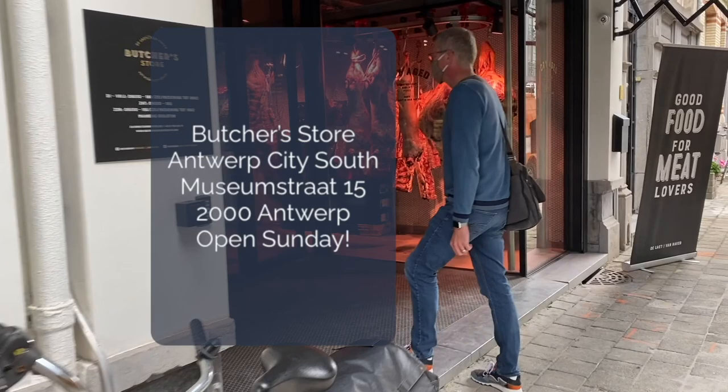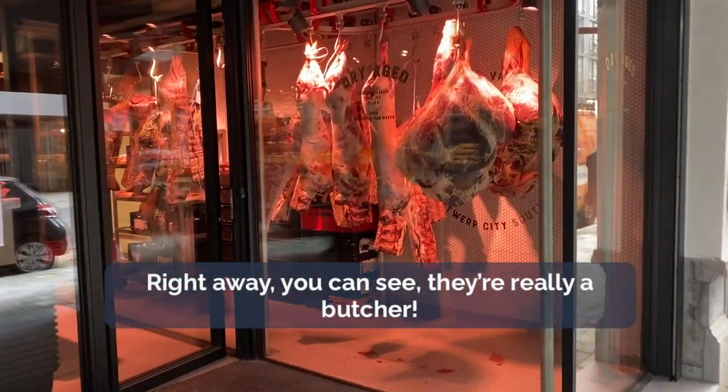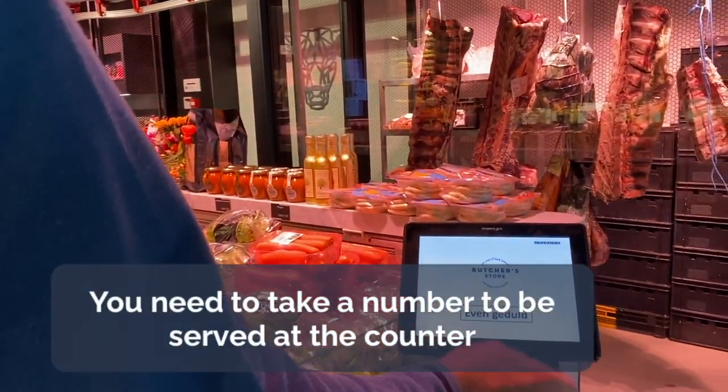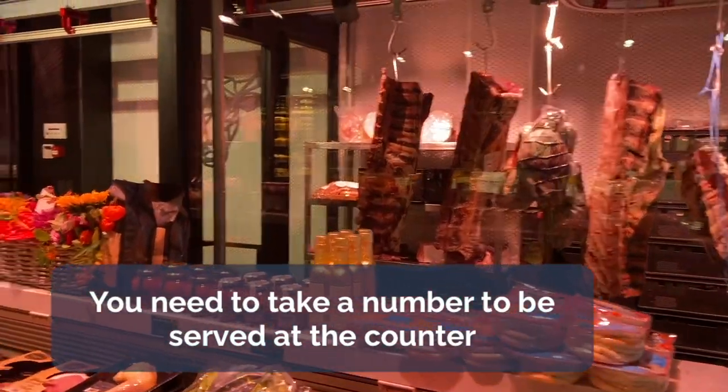They're located on Museumstraat at number 15 and they are open on Sundays. And right away you can see that they are really a butcher. You can take a number — you must take a number in order to be serviced.